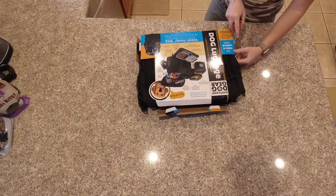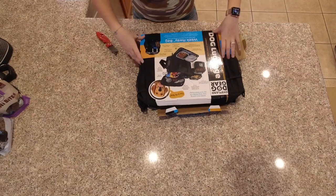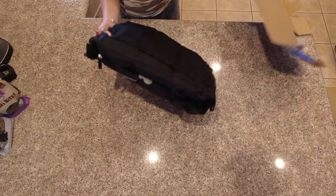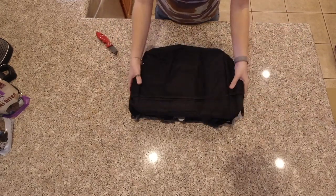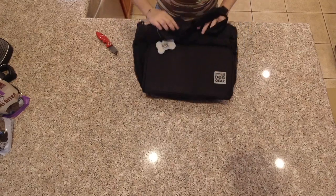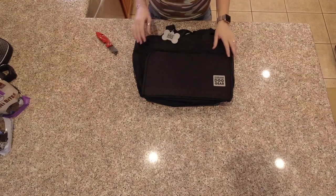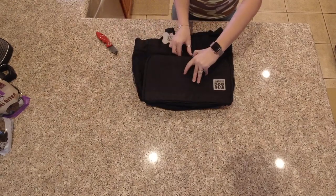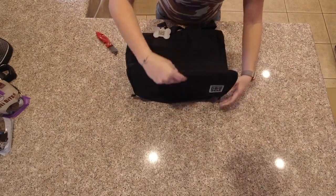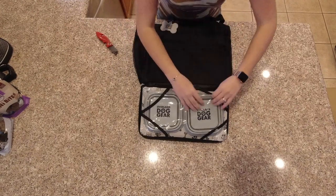I'll provide a link to this product from Amazon in the description. So here's the bag — it's a pretty decent size. This bag is actually airline approved, so you can take it, put it on top of your luggage, and not have any issues. And you have your doggy bags down here.